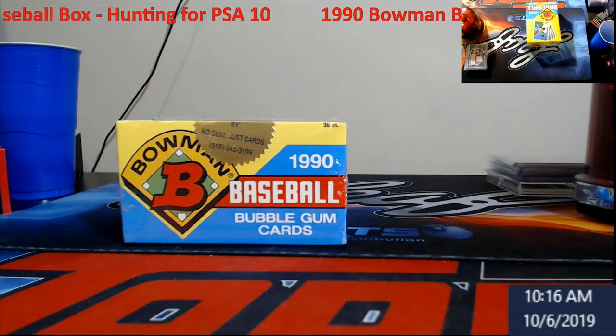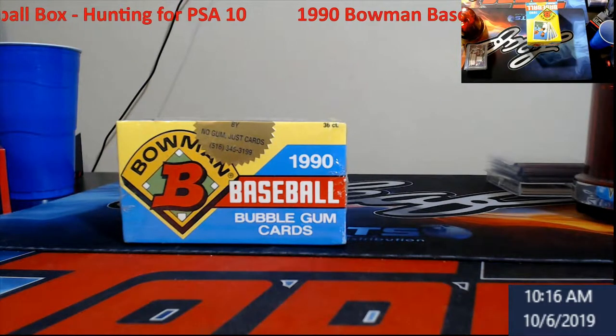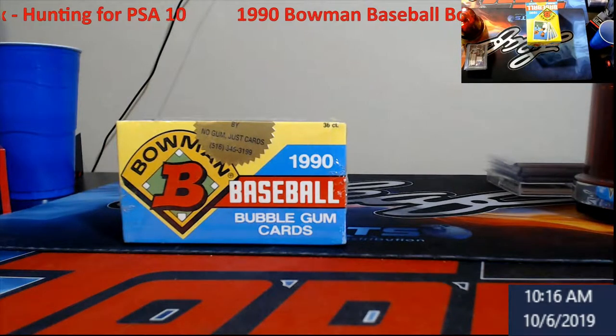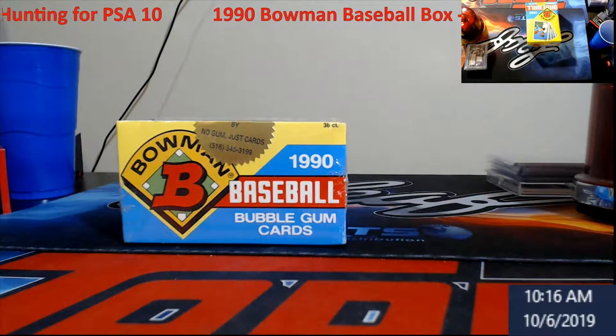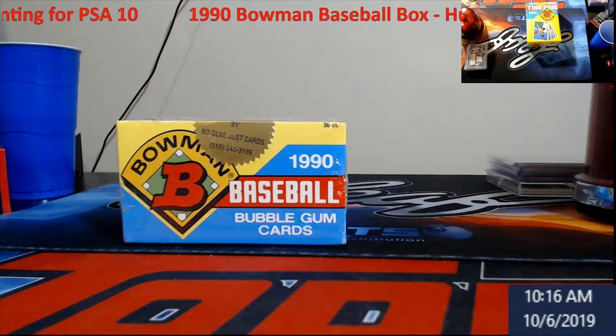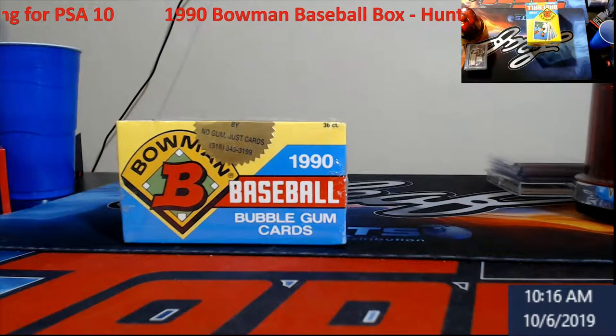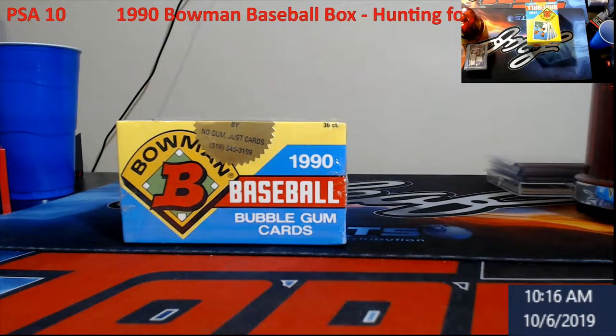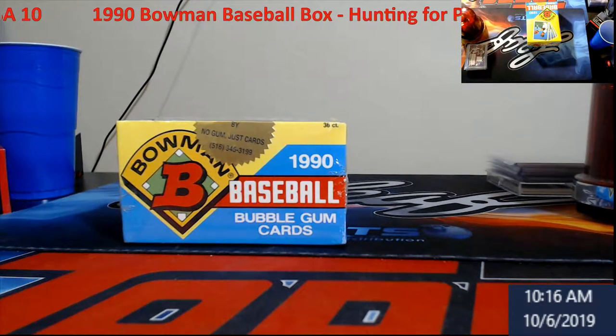You've got Bernie Williams, Sammy Sosa, I believe Chipper Jones was one in here. Some of the other ones that still sell well are John Olerud because the pop on him and I think the population is really low. Nolan Ryan's in it of course, so we're going to bust it open.